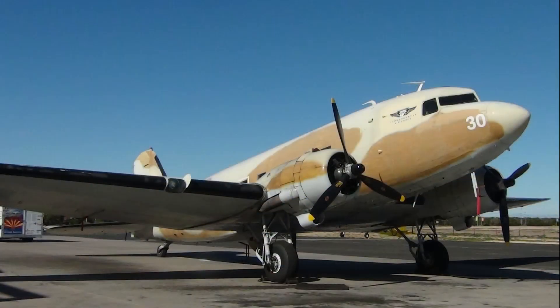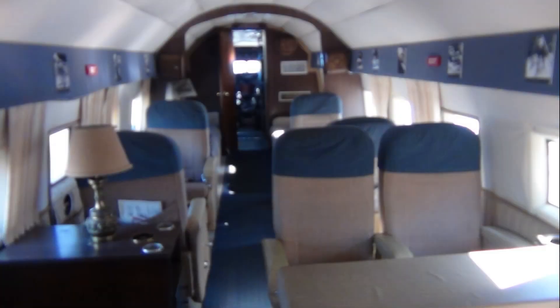This is a C-47 Sky Train, first introduced in 1941. The initial military version had a crew of four: the pilot, co-pilot, navigator, and radio operator. During World War II, the armed forces of many allied countries used the C-47 for transporting troops and cargo — it had seats for 27 troops. Some C-47s were used as aerial ambulances and could transport 18 wounded soldiers with a medical crew of three. Here is a picture of the passenger area of a C-47.